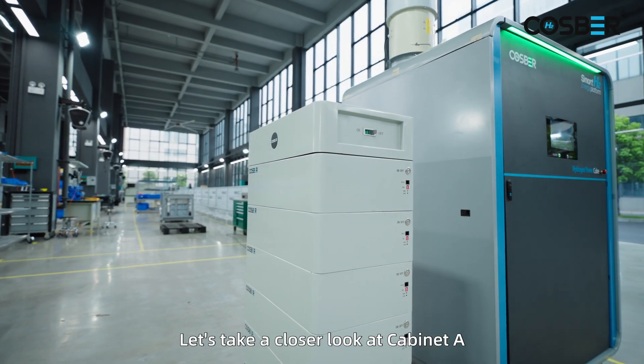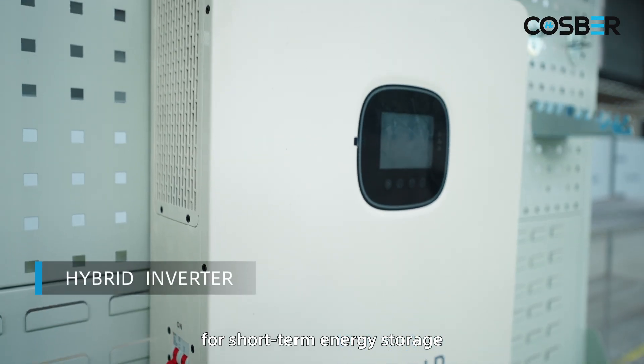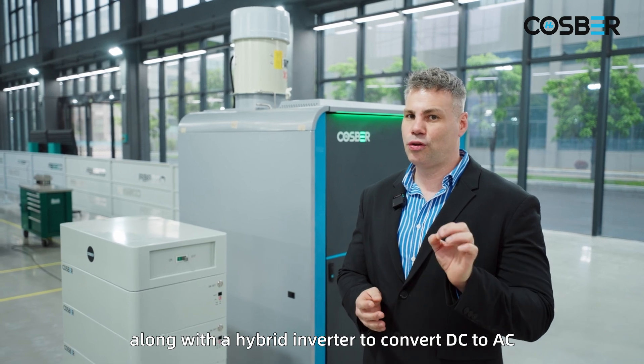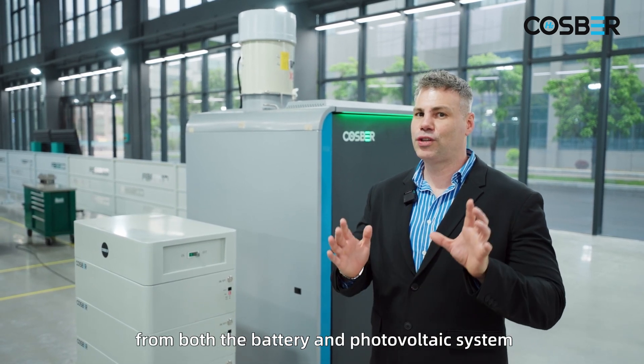Let's take a closer look at cabinet A, featuring a lithium iron battery for short-term energy storage along with a hybrid inverter to convert DC to AC from both the battery and the photovoltaic system.